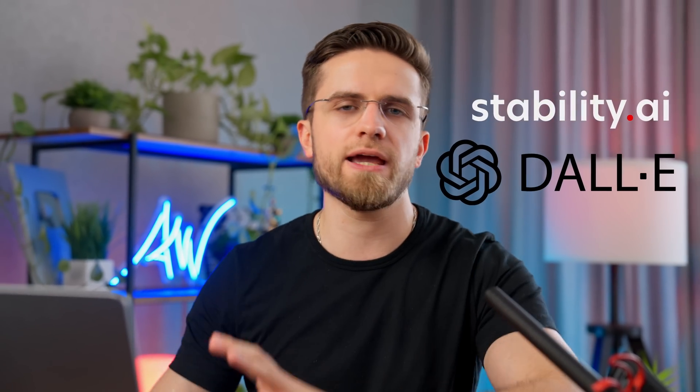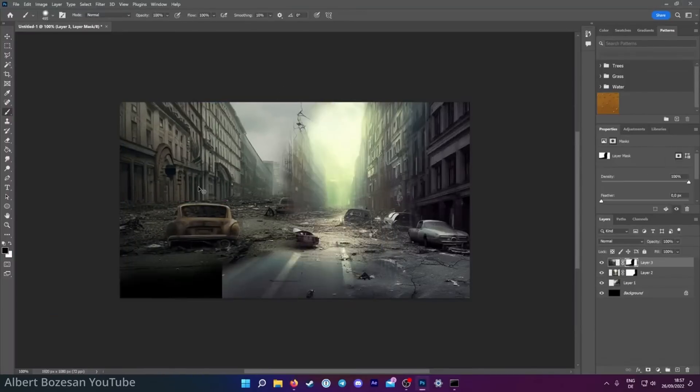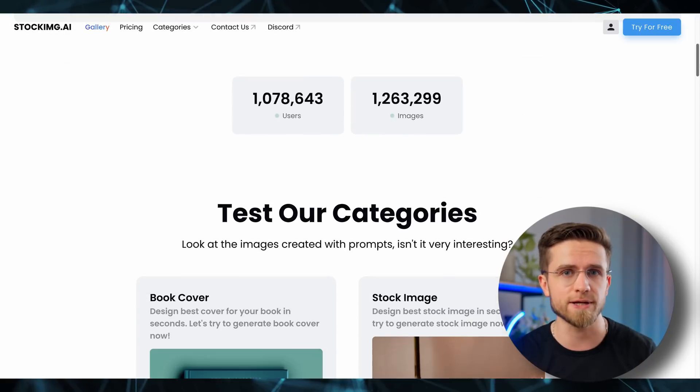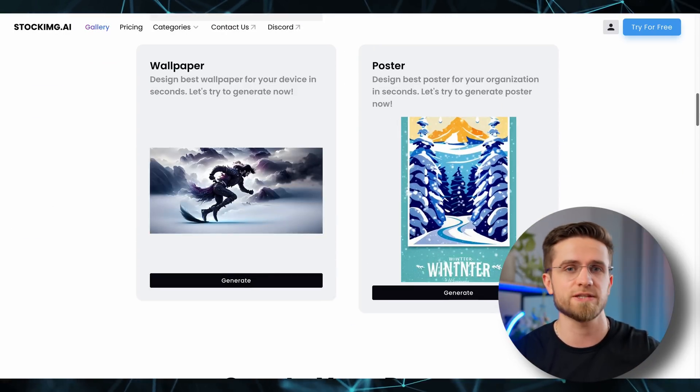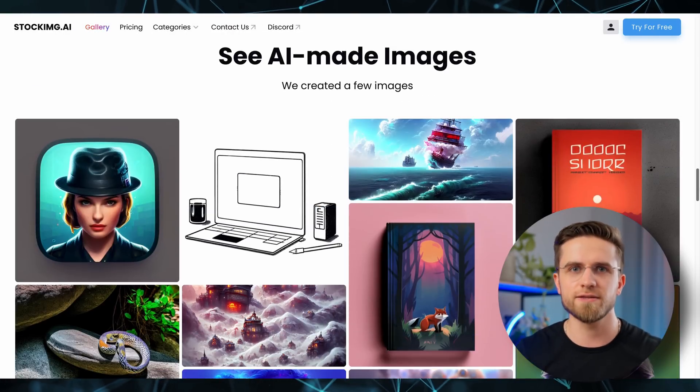We've all heard of Stable Diffusion, DALL-E, and similar AI tools, but all these tools are limited in one thing — they're not built for anything specific. Yes, they can generate images, but those images later need to be further tweaked, reworked, and treated to be used. With Stock Image AI, you get all the benefits of those advanced AI generating tools with no drawbacks and with added convenience.